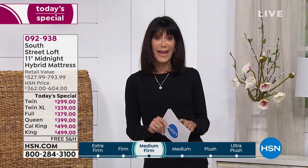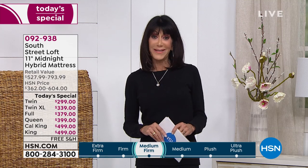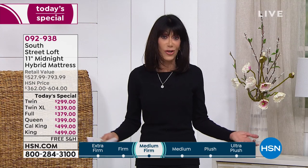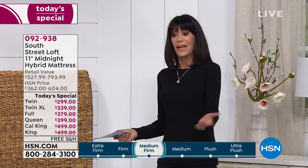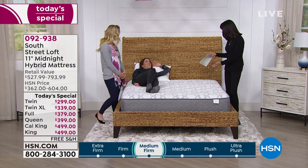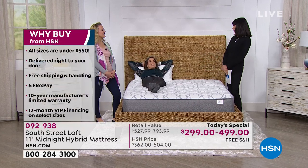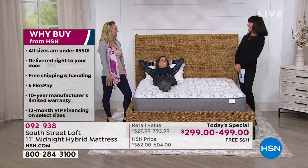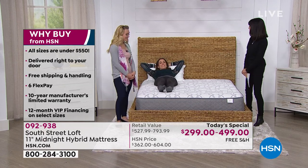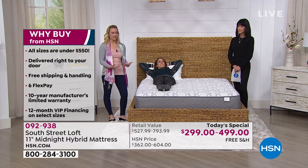You're actually getting the best of all worlds for one day and one day only in a mattress that could not be easier — delivered right to your door. And this is the comfort. Whitney is here to help us demonstrate how this gives relief to your five pressure points.